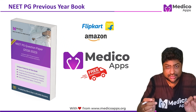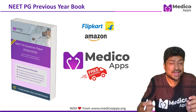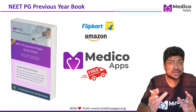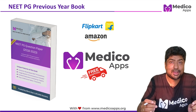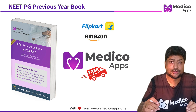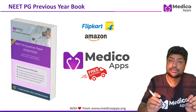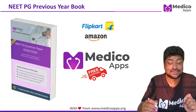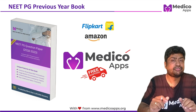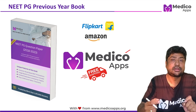Before discussing the question, a small announcement: we have just launched our NEET PGE PYQ Bank with questions from 2018 to 2023. If you can grasp the past 5 to 10 years of question banks, you will cover most high-yield topics, and 70 to 80% of questions will come from these topics. It's available on Amazon, Flipkart, and our Medico app store with free shipping and additional benefits — all details are in the video comments.